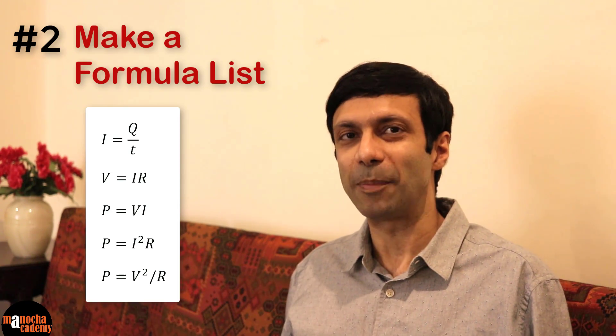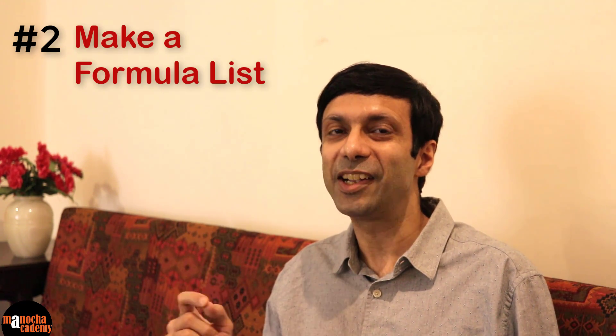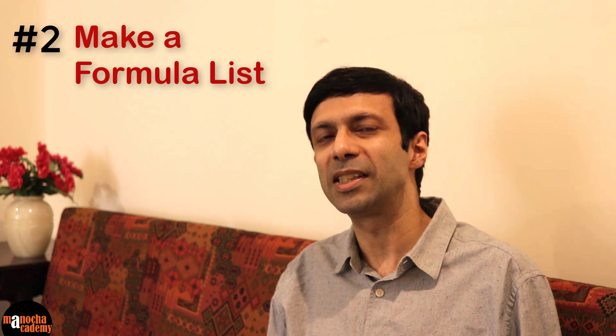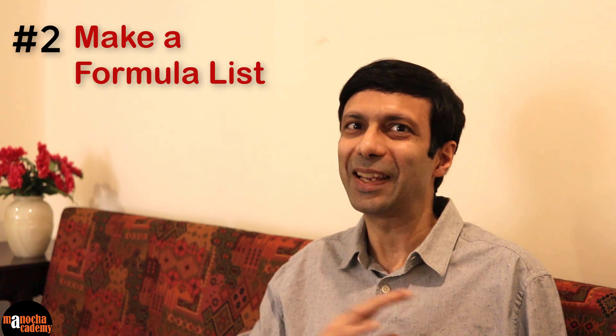Tip number two: make a formula list for each chapter. In physics there are so many formulas — for example, the electricity chapter, the light chapter, work and energy chapters. So it's good to make a formula list for each chapter. And I want you to write the list yourself — don't just read a list from a book. Write it down yourself because then you'll remember it better. And when you're doing a physics sum, clearly write down the data and think of the formula list in your mind, write down the correct formula, substitute the numbers, and you'll get the answer right.